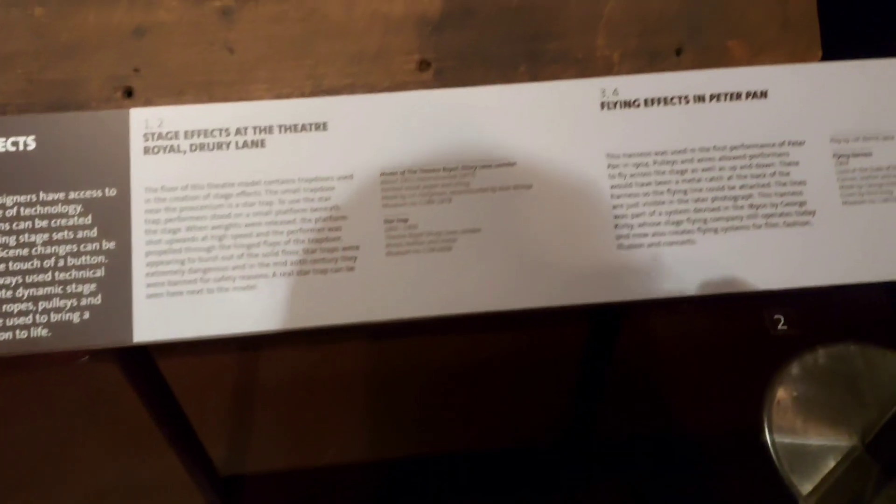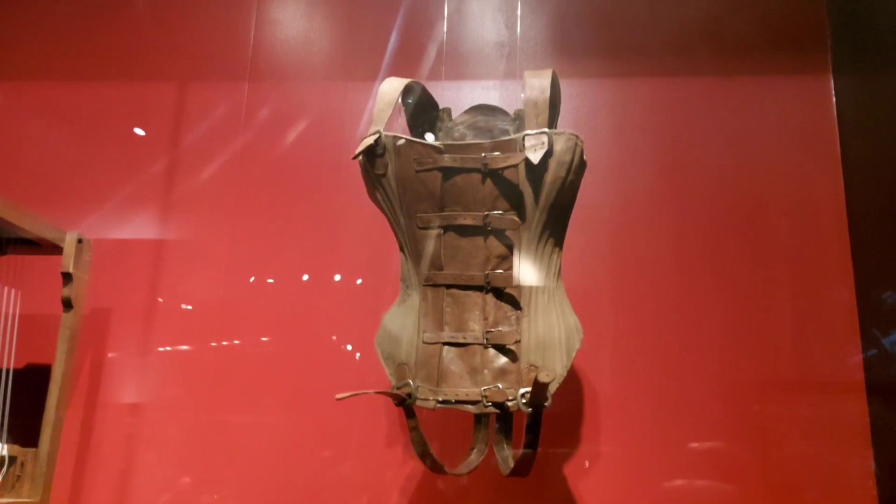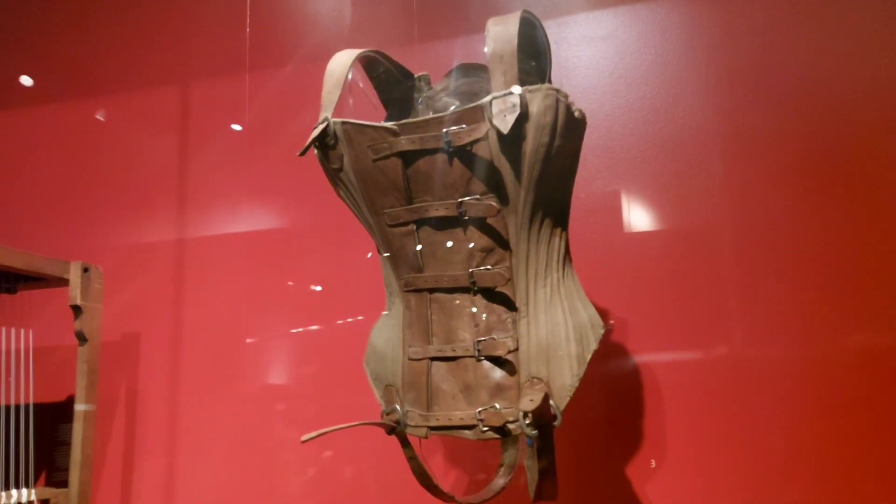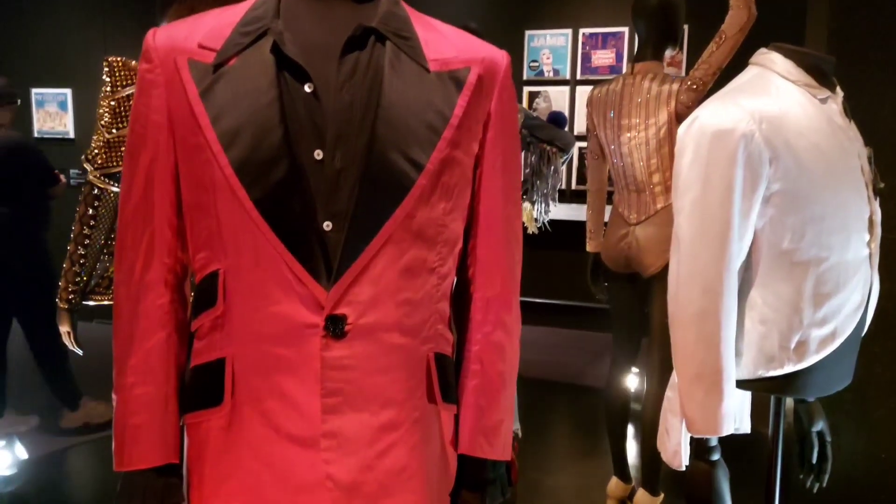And then I saw this and the day just got even better. This is a flying harness from the 1904 production of Peter Pan. The 1904 production — the first one. The flying harness. I was within half a metre of the 1904 stage harness. Oh, it was so exciting.